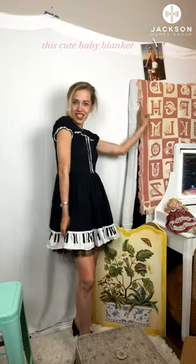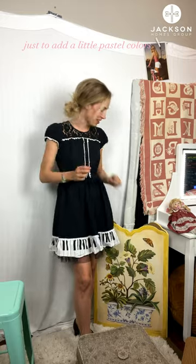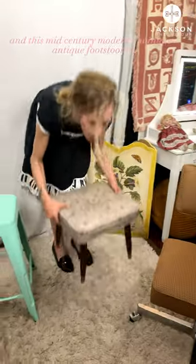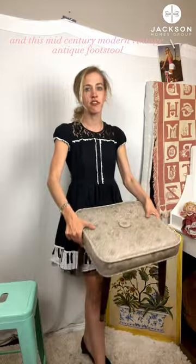This really neat corduroy swivel chair — so 70s. This cute baby blanket just to add a little pastel colors. I love this little divider and this mid-century modern vintage antique footstool.